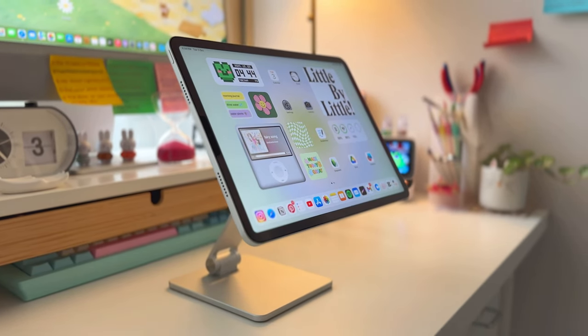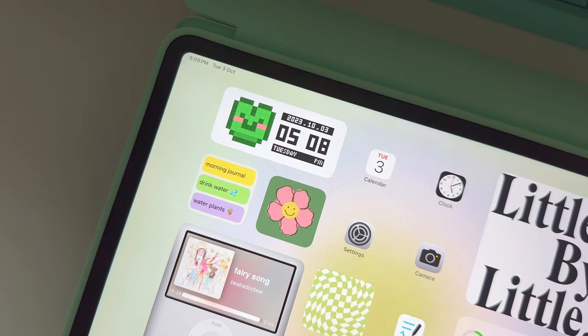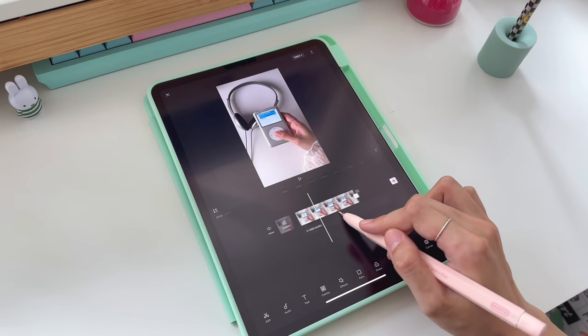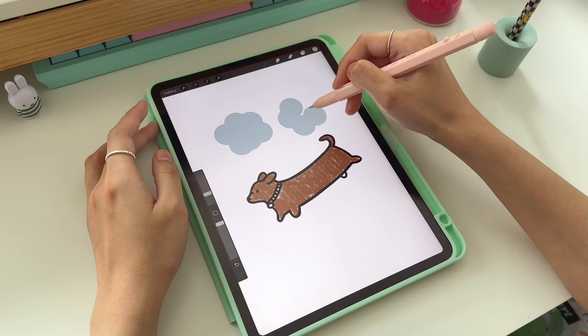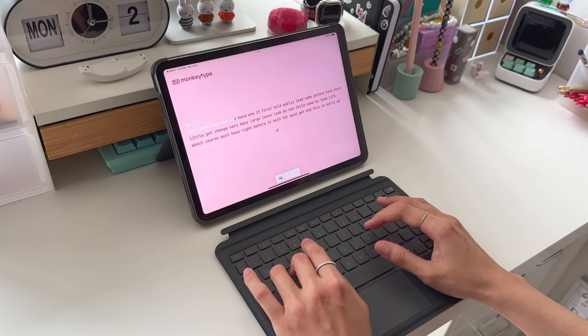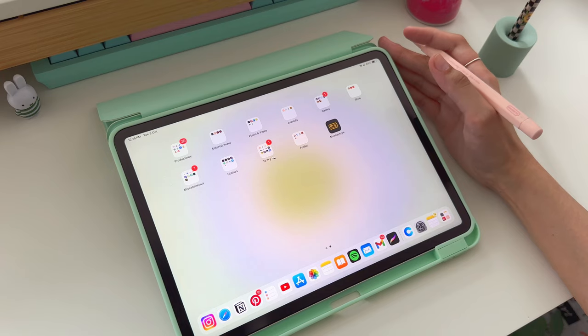Today we're going to talk all about my iPad. I use my iPad every day from taking notes to video editing all the way to watching movies. The iPad can do it all and that is why I still prefer it over a MacBook. So let's talk about what's on my iPad.